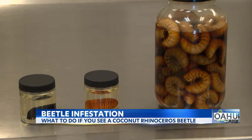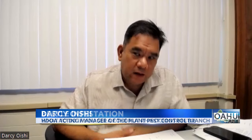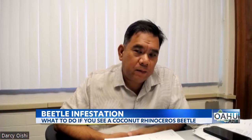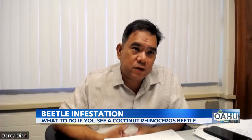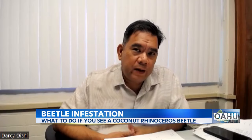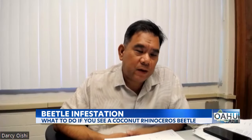Those are the beetles' favorite foods. We're going to be collecting public input from affected industries and going through a public hearing process. The permanent rule change — we're hoping the timeline will be about two or three months.